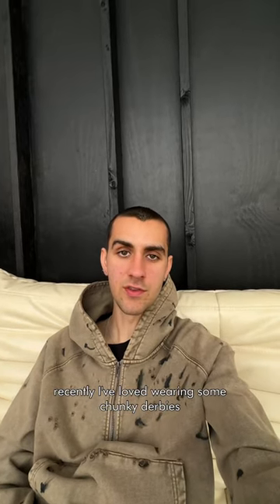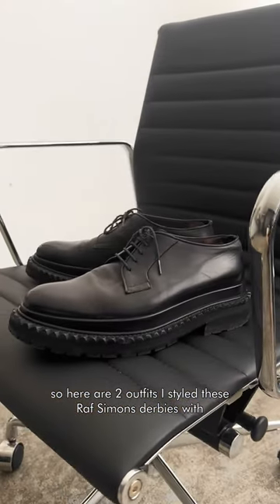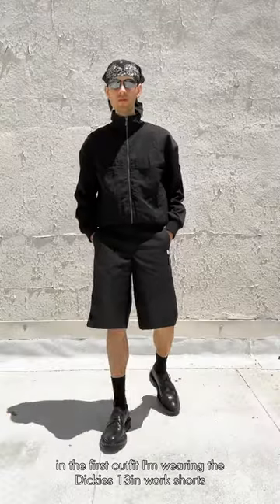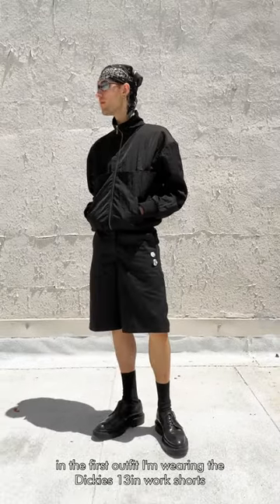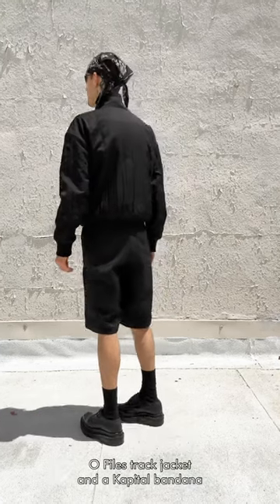Recently I've loved wearing some chunky derbies, so here are two outfits I styled these Raph Simmons derbies with. In the first outfit, I'm wearing the Dickies 13-inch work shorts, O-Files track jacket, and a capital bandana.